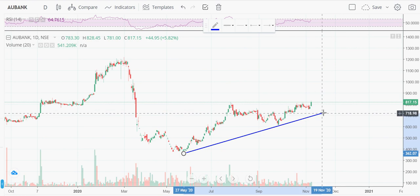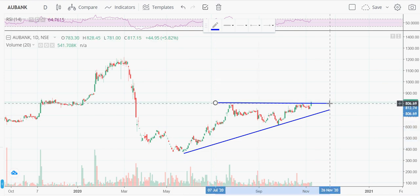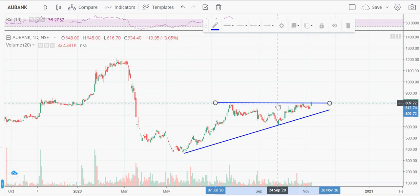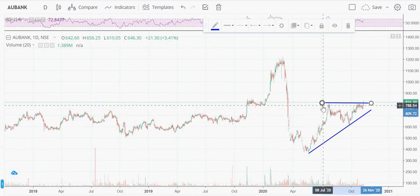On the daily chart, it has given a triangular breakout. Expecting it to close above 810 to 812. Wait until this evening or Friday — if it trades and stays above 825 to 828, then it is a very good buy for the set target. That's it about AU Small Finance Bank.